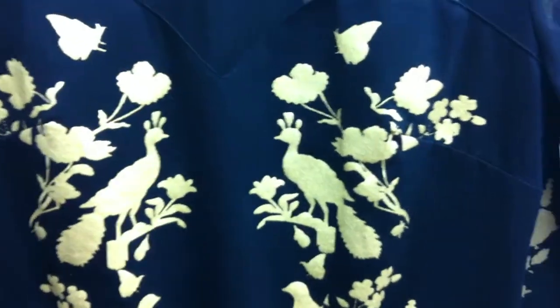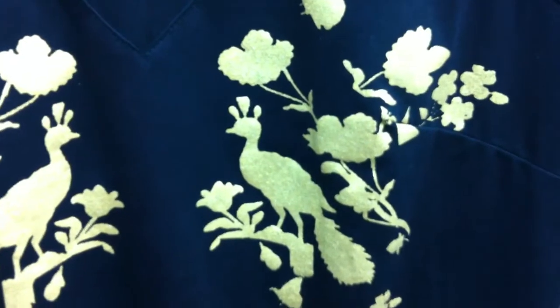Our bird print top comes in black with gold or white with gold. Long sleeve with mesh, it's $26.95. That's seen back with our little bird print skirt, which is in that thicker scuba fabric and has a little bird print down the side.